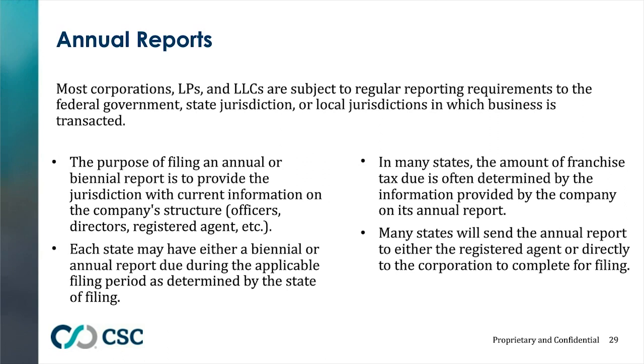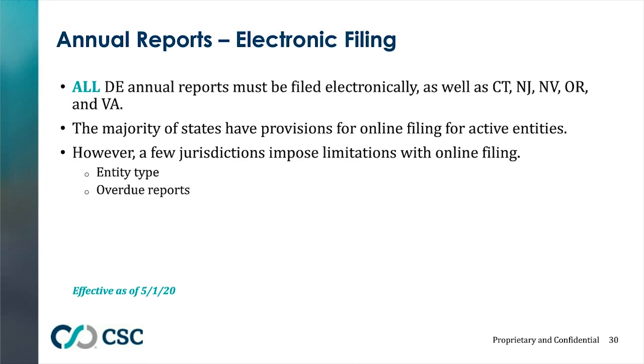Annual reports are documents that most states require to keep your entity in good standing. They are a yearly update where you can update current officers and directors for corporations, or managers for LLCs. Not all states have annual reports — New York has a biannual report due every two years, and Delaware for LLCs only has a franchise tax. It's very important to keep your address on file updated with your registered agent, as a missing annual report is one of the most common things that can halt a successful closing. Most annual reports are now filed electronically; Delaware, Connecticut, New Jersey, Nevada, Oregon, and Virginia all require electronic filing.